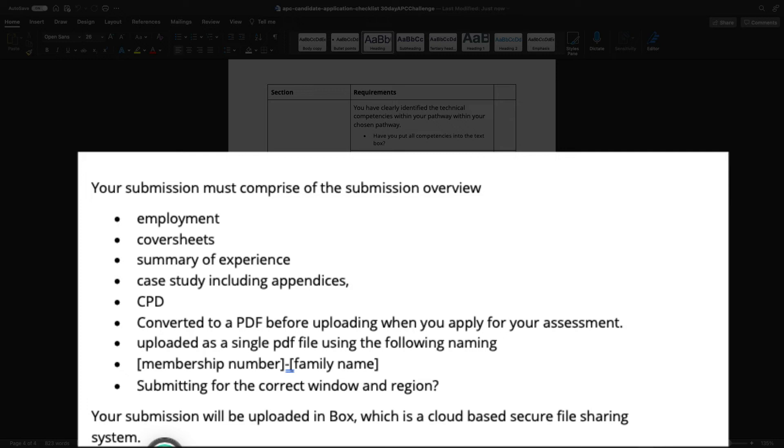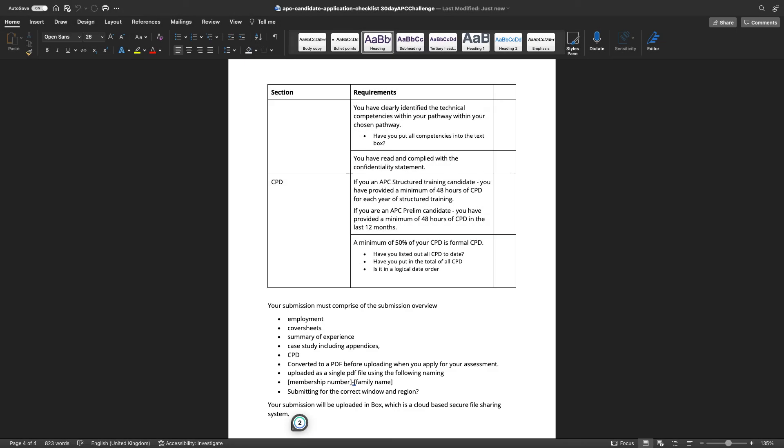Finally, before submitting, make sure you are submitting for the correct window and the correct region. Just because there is a window open in the UK doesn't mean you can submit for it if you're living in Australia — you can only submit for the region you are currently residing in for that submission window.